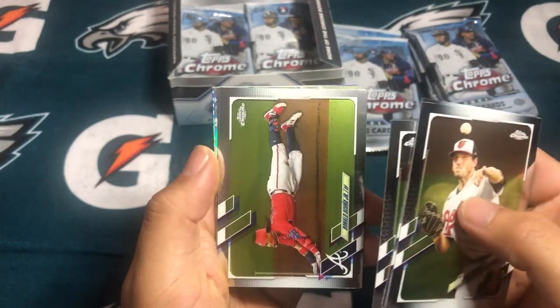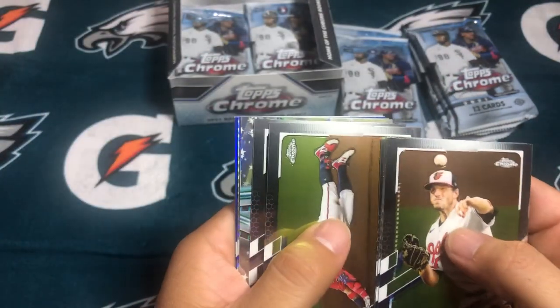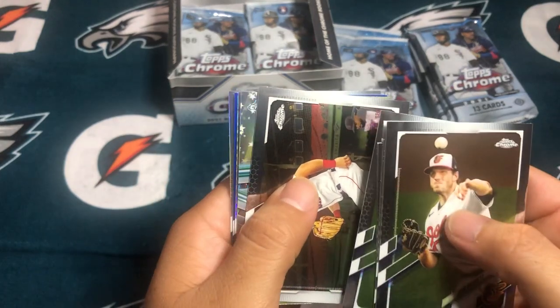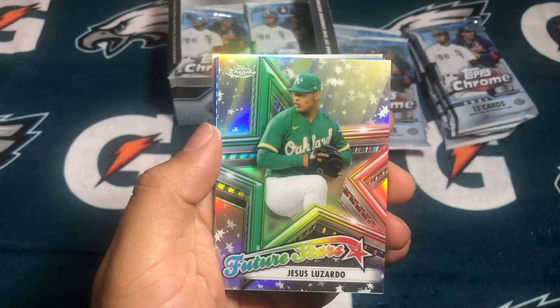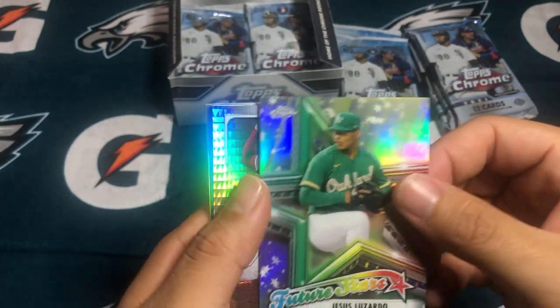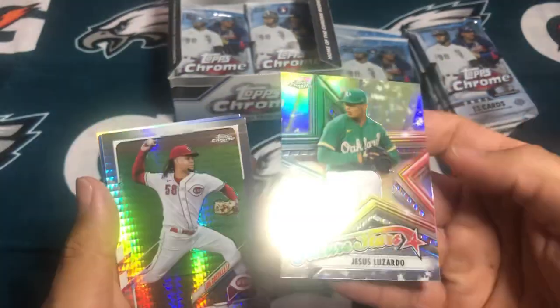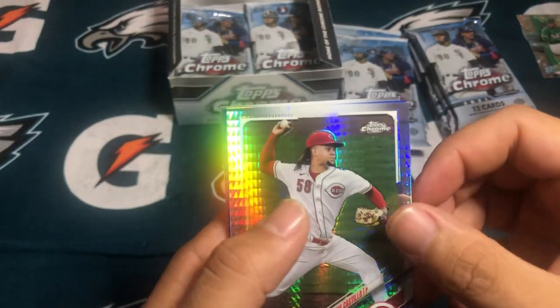We got a refractor coming up. That's a dope card, though. Cunha sliding — hopefully he comes back next year healthy. Let's see who this is. Future Stars: Jesus Lizardo. Is it numbered at all? It is not numbered. And then Luis Castillo.